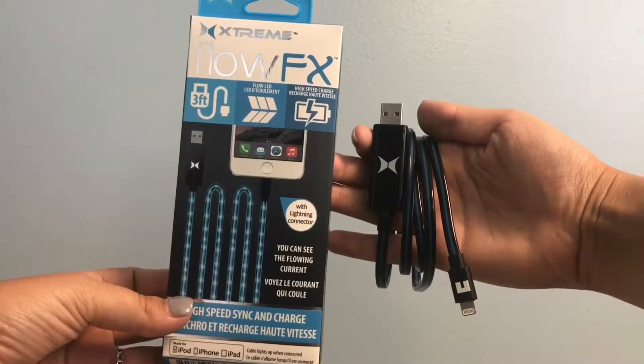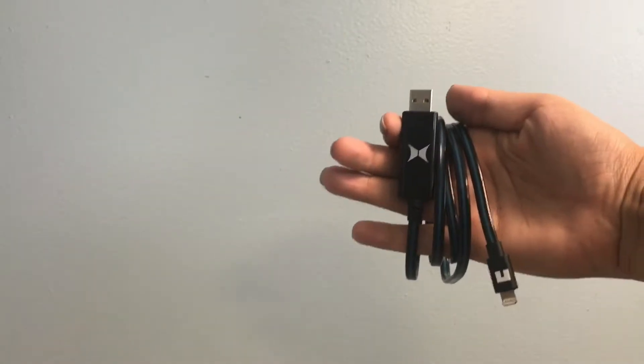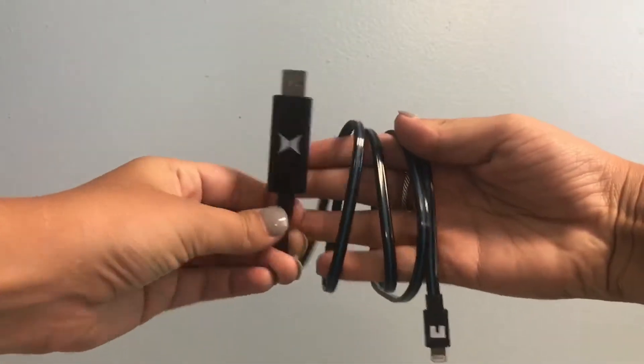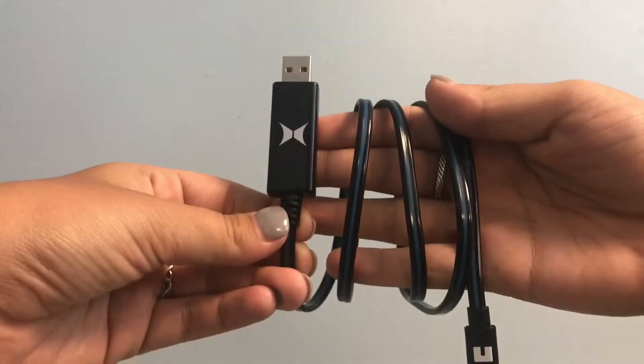Here's an item that's hot off the press, just imprinted and ready to be shipped. This is the Flow FX, which is a 3-foot charger with a lightning indicator that can be imprinted with your company's logo right here on front.